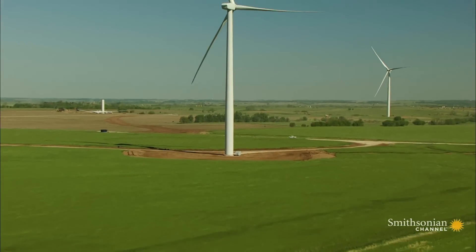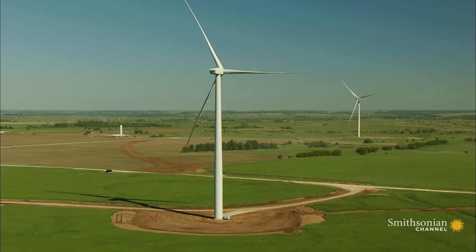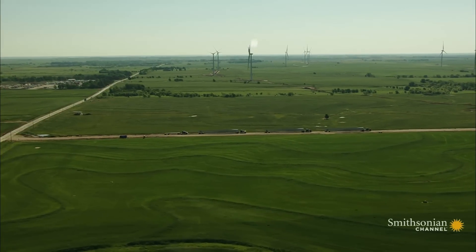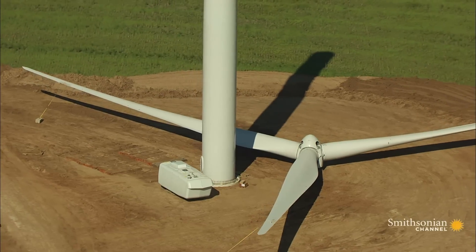43 miles southwest of Wichita, at Flat Ridge, a new power-generating wind farm is rising on the prairie. When it is done, it will be the biggest in the state. But first, a little assembly will be required.